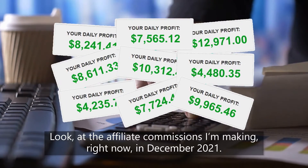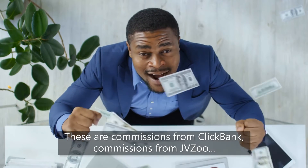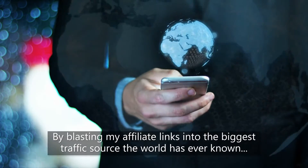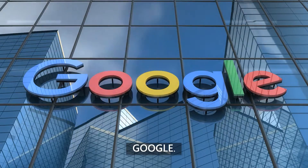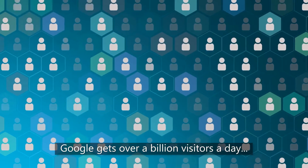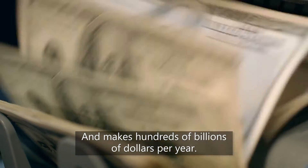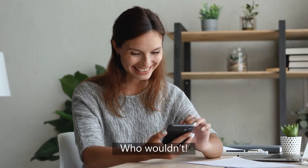Look at the affiliate commissions I'm making right now in December 2021 — commissions from ClickBank, commissions from JVZoo, and commissions from Warrior Plus. How did I do it? By blasting my affiliate links into the biggest traffic source the world has ever known: Google. Google gets over a billion visitors a day and makes hundreds of billions of dollars per year. Wouldn't you like a slice of those Google commissions?